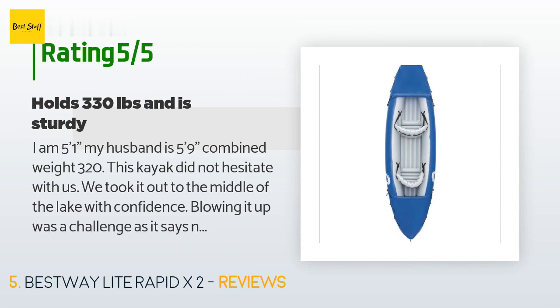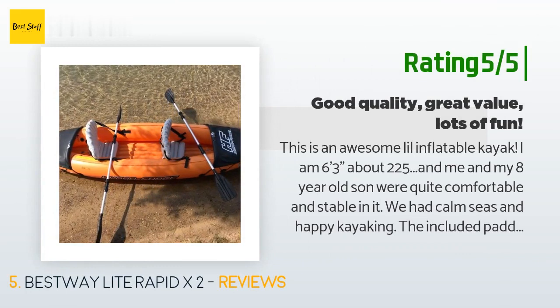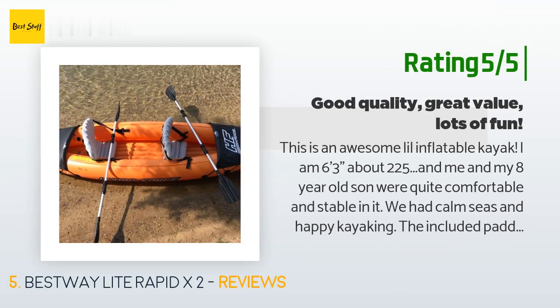Another happy customer said: "This is an awesome little inflatable kayak. I am six feet three inches, about 225 pounds, and me and my eight-year-old son were quite comfortable and stable in it. We had calm seas and happy kayaking. The included paddles were adequate and the inflatable chairs were comfy. This kayak has three main inflatable areas — the bottom and the two sides. This is not something you would want to blow up by mouth unless you are a fan of passing out. I used a high-efficiency double-stroke hand pump and it was all done in about five minutes."